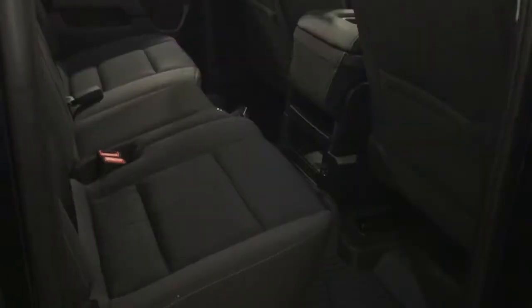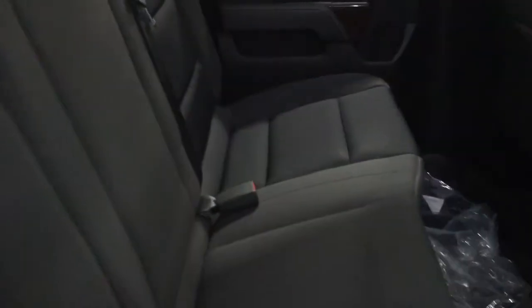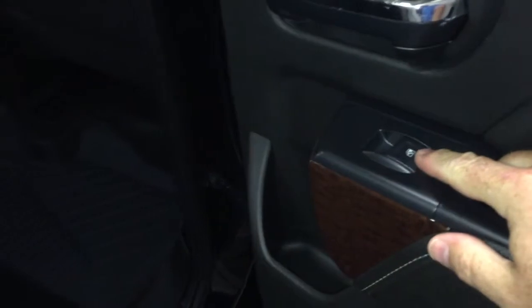All cloth upholstery continuing once again for the passengers in the back — room for three, 12-volt power, full-coverage premium floor mats throughout, and we're also including the factory rubberized floor mats. 60/40 split bench seat — easy to deal with, just one hand on the seat and you can lift those seats up and down. Both sides do the same thing. Power windows, deep tinted glass, and LED lighting located above.